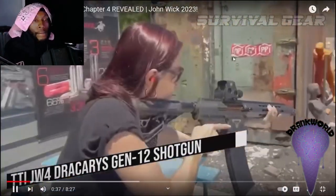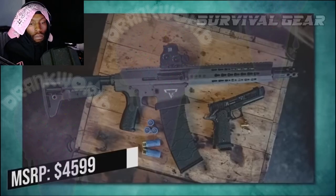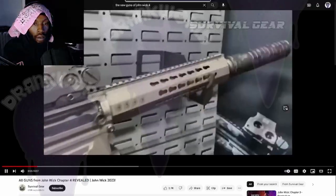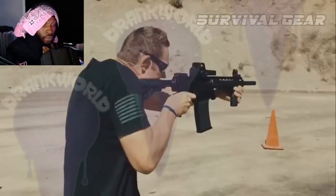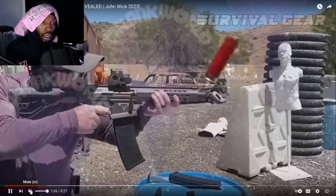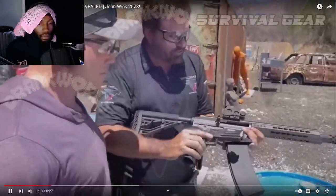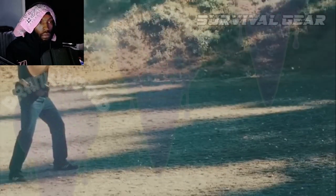TTI JW4 Dracarys Gen 12 shotgun, MSRP $4,599. In what might possibly be the final chapter of the Ultimate Assassin saga, the Baba Yaga finds himself completely outnumbered in need of the ultimate closed-quarters battle weapon. No magazine-fed shotgun in history has been as reliable, ruggedly built, and versatile as the TTI Dracarys Gen 12. Look at that thing go — that was crazy. Fire-breathing beast who leaves nothing but scorched earth in its wake.